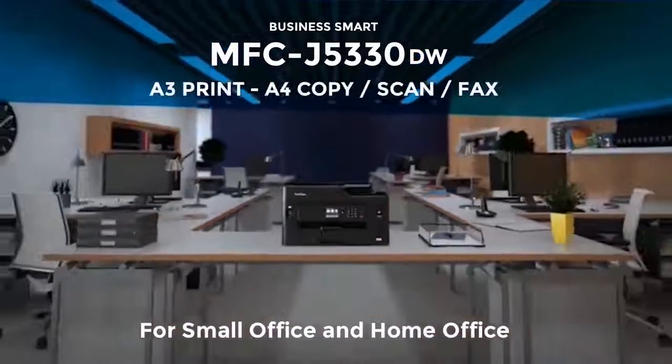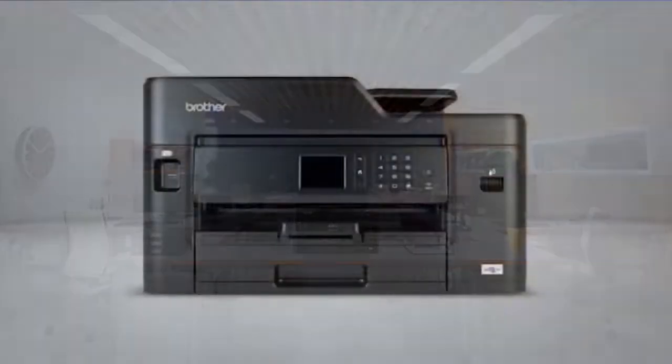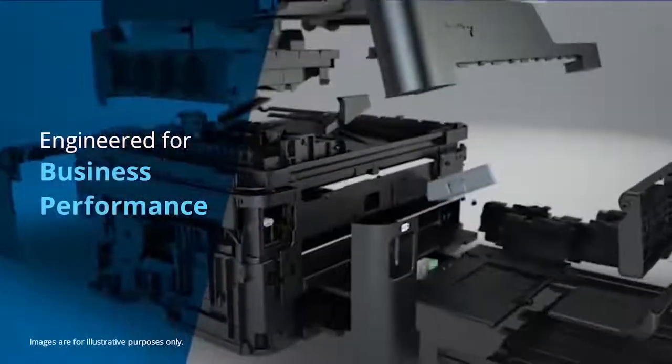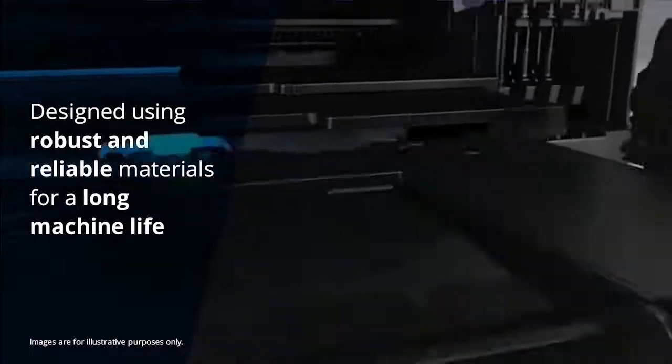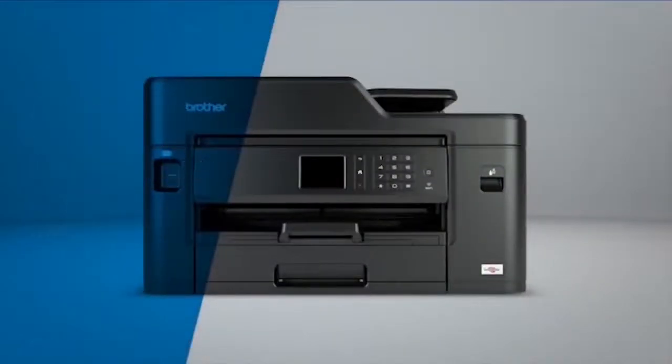Introducing the MFC J5330DW for small office and home office use. The A4 all-in-one that's been engineered for business performance, designed using robust and reliable materials — this machine has been built to last.